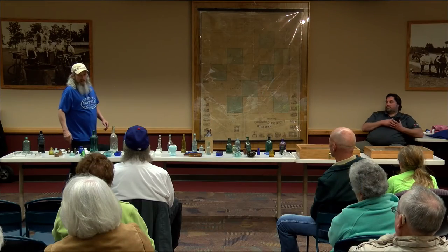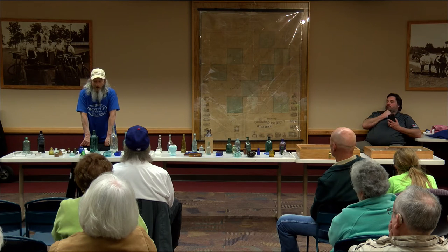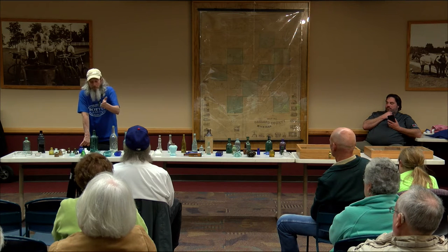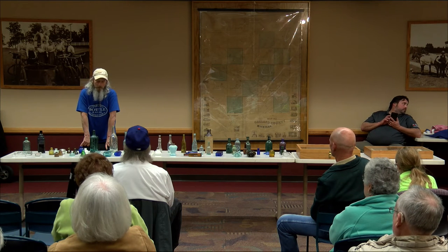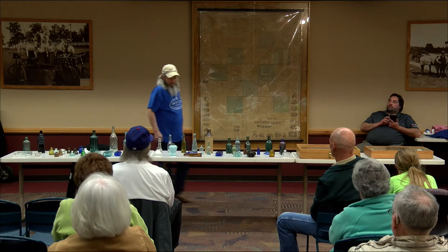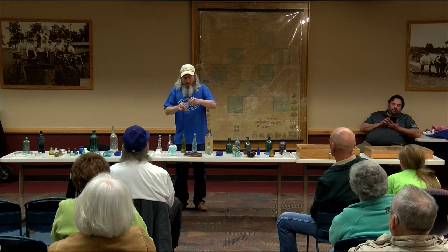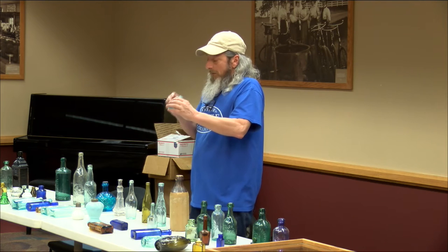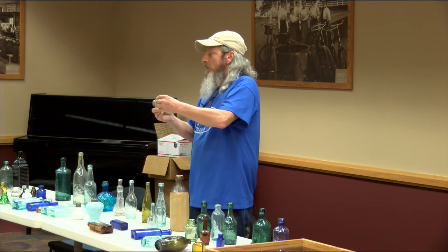You can't always date a hole by the china either because they could have used that china for 20 years before they threw it out. A lot of the patterns have the names on the back so you can date them, but how long did they use it before it got thrown away, or before it broke? This has a scar on the bottom — it's as thin as an eggshell. It's called a puff pile — it took like one puff of air for the glass blower to make it, and we dig these without breaking them all the time.